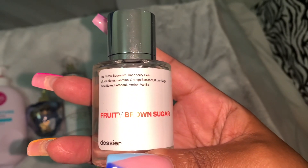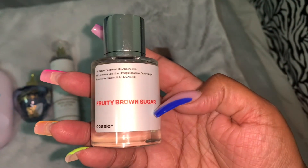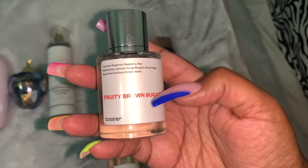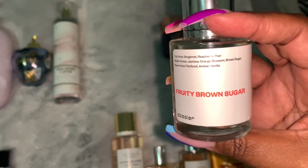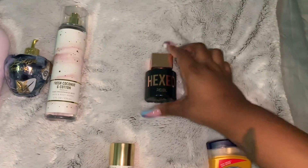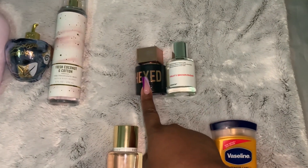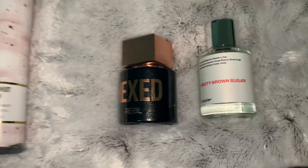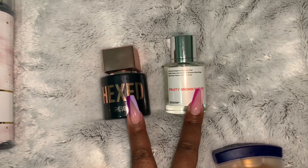The heart notes are jasmine, orange blossom, and brown sugar, and the base notes are patchouli, amber, and vanilla. I believe this is a dupe of Mon Paris by YSL — I might be wrong and I'll correct it if so. When I pulled it from my stash I thought it smelled like something I already had, and it smells like Hexed by Rebel. So the Dossier Fruity Brown Sugar is basically a dupe of both Hexed by Rebel and YSL Mon Paris.